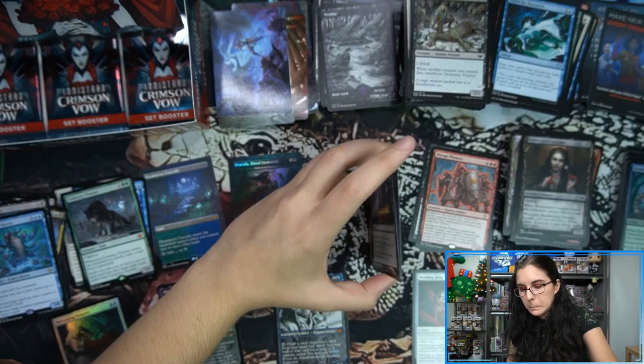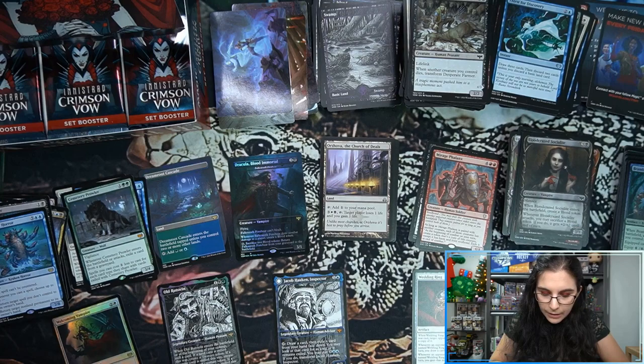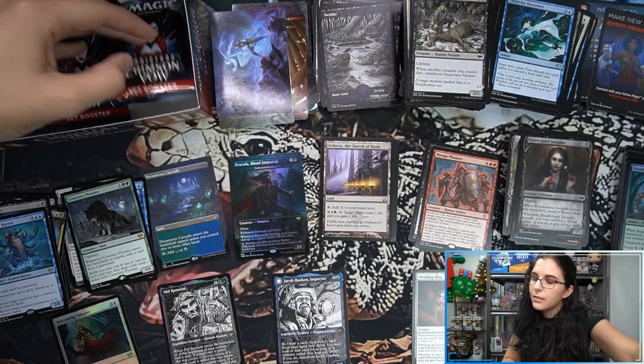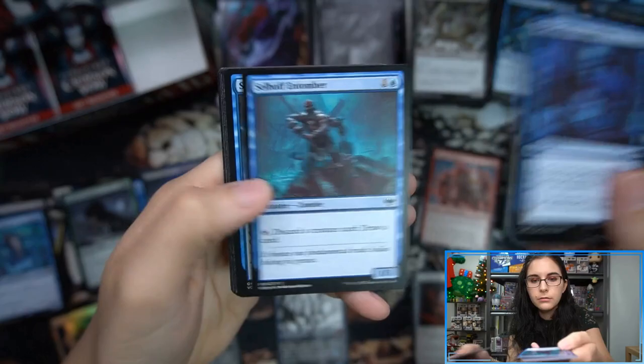What kind of deals? 'Unlike most churches, at Orzova it is best to pray before you arrive' — that's the flavor text, from Guildpact. So Orzova, I'm assuming, is the church of the Orzhov. What are the deals? Sounds like the church is making deals and you're just getting taxed. We have the Olivia art card, Crimson Bride's Plains foil.